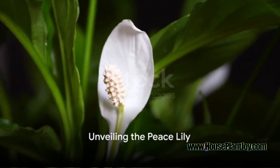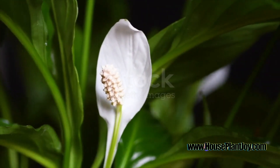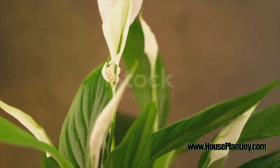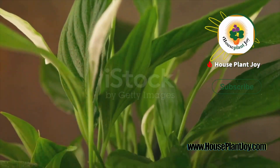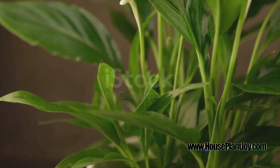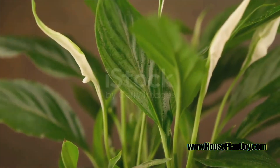Let's dive into the world of the Peace Lily, a tropical beauty with dark green leaves and white flowers, radiating serenity and tranquility. This captivating plant hails from the warm, humid regions of the tropics, reminding us of the lush greenery and vibrant life found there. Yet the Peace Lily isn't just a tropical marvel — it's a botanical mystery that has intrigued plant enthusiasts for generations.